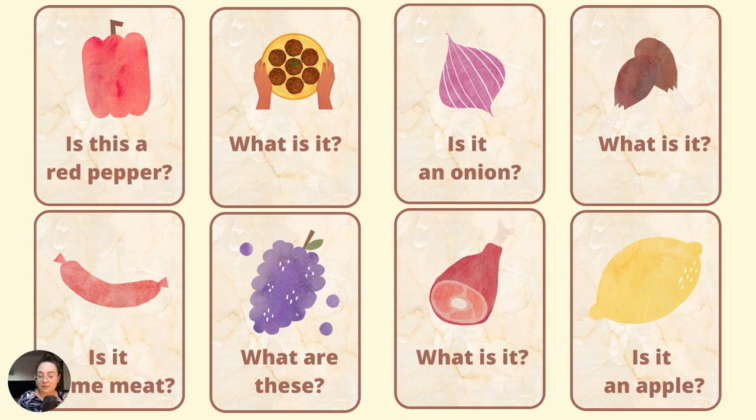What is it? It is a pizza. Is it an onion? Yes, it is an onion. What is it? It is some chicken. Is it some meat? No, it isn't. It is a sausage.